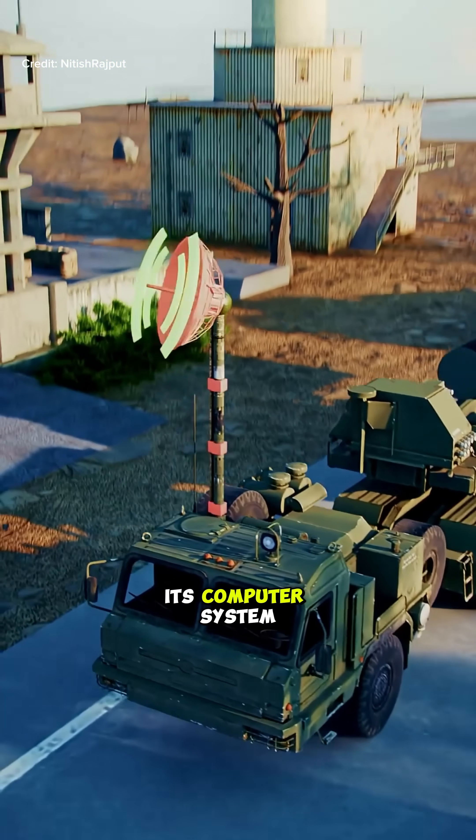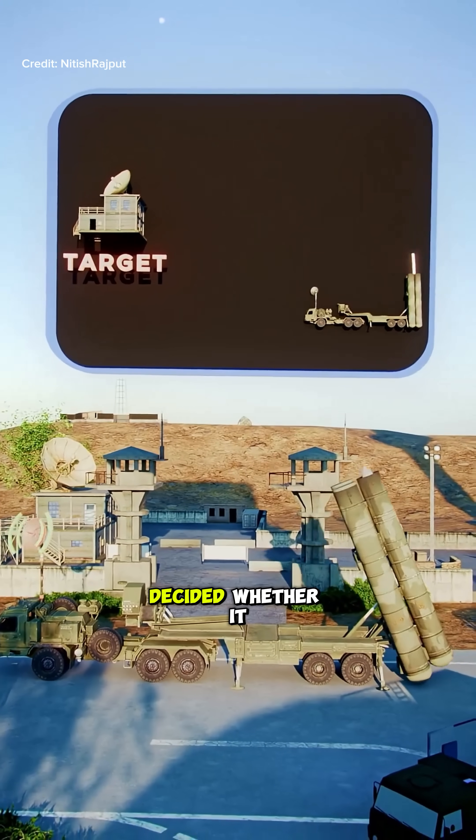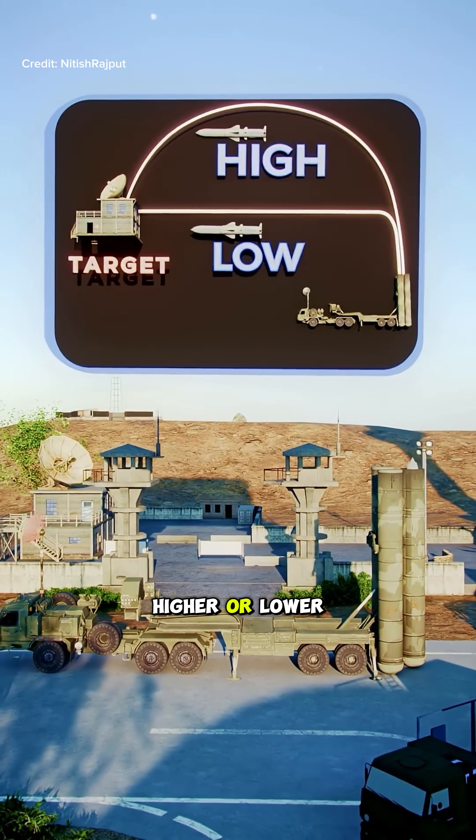When a target is fed into its computer system, its path is decided, whether it will go via higher or lower altitude.